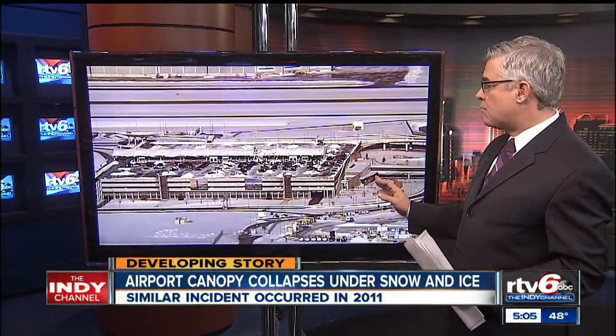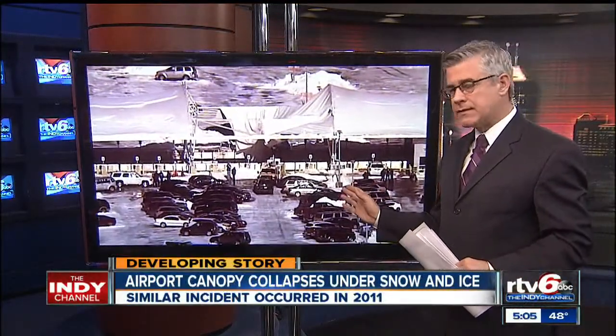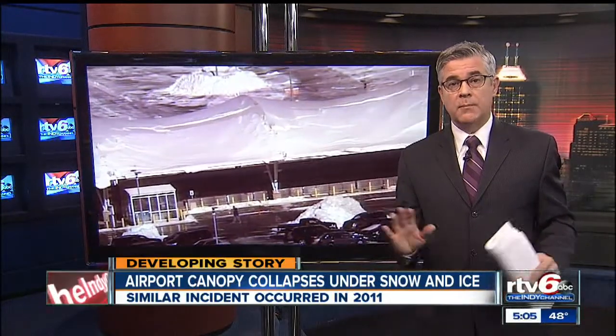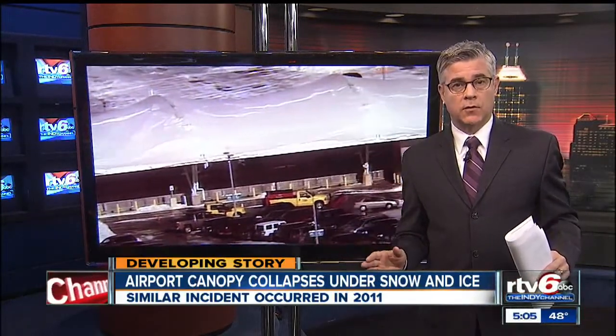Piled up snow and ice were just too much for an airport canopy to take at the Indianapolis International Airport. For the second time in three years, the canopy covering an airport parking garage gave way, sending piles of snow plummeting to the ground floor.